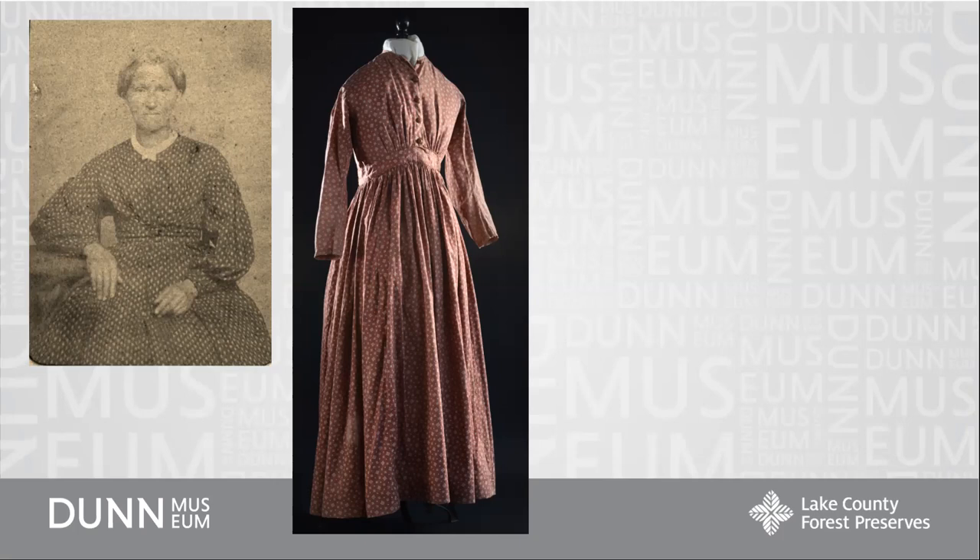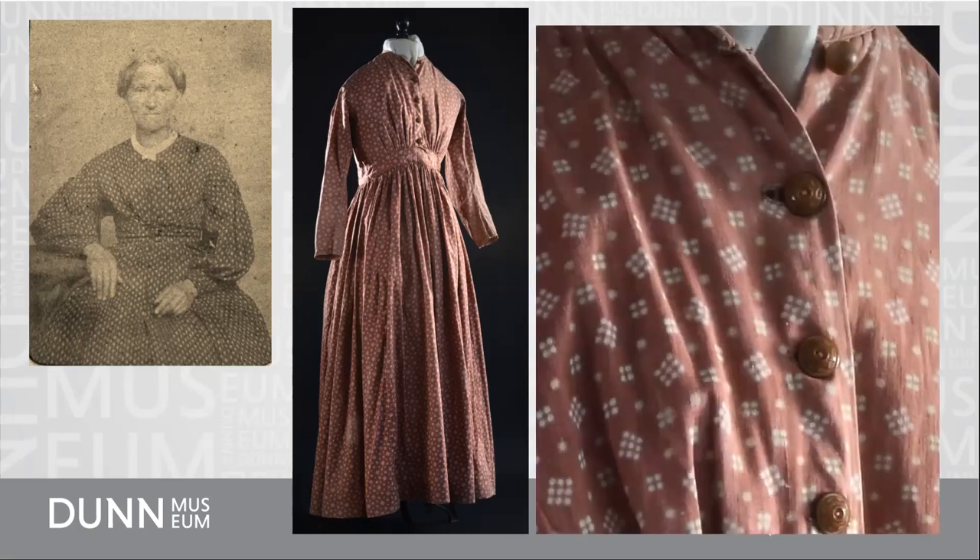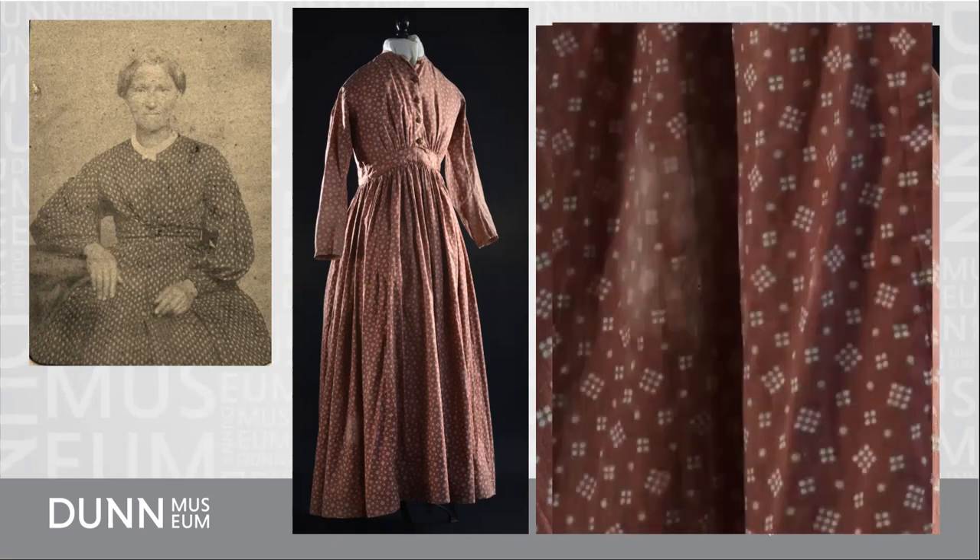Although I do find the buttons on this work dress quite decorative. It's unusual for an everyday work dress to end up in the collections because usually they'd be worn until worn out, and then the fabric would be cut up for rags or used for quilts and rugs. But this dress survived long enough to be donated. It does show a worn patch on the skirt and some worn spots under the arms where it rubbed while she was working.